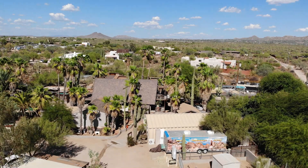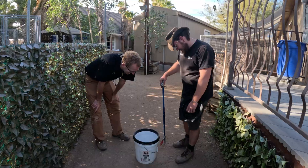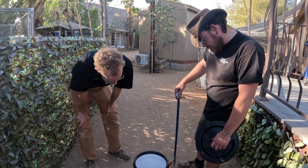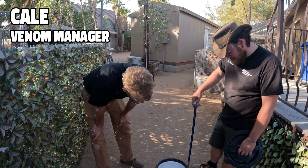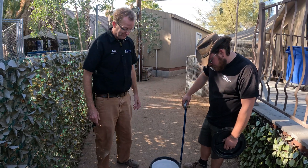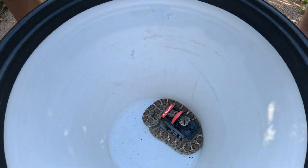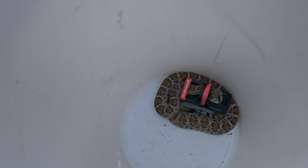We just got our rattlesnake back from the person who called us to go capture this guy, and we're going to be taking him back to PHS to hopefully get this rat trap off of him. Holy crap, that's going to be really interesting getting that thing off. I've never seen one in a trap quite like that before. We're going to have to get him in the venom room and try to open the trap carefully and get his head out.